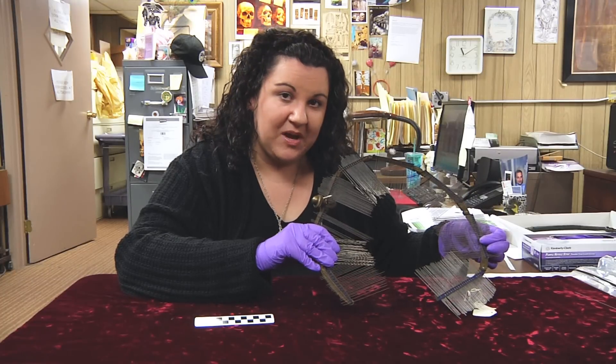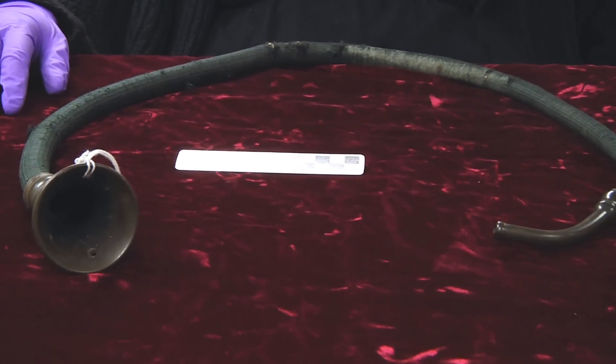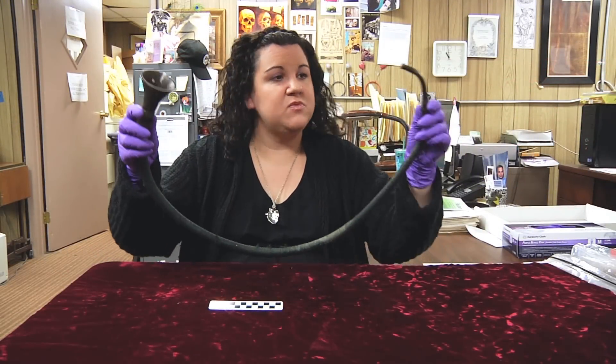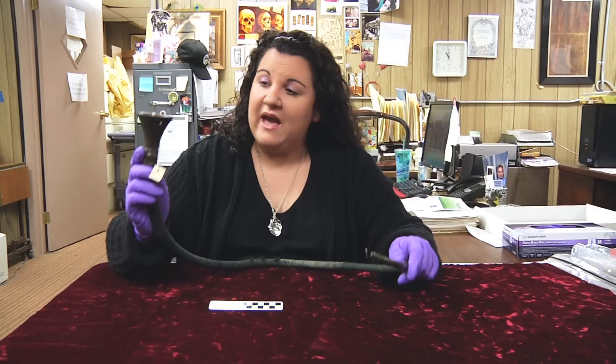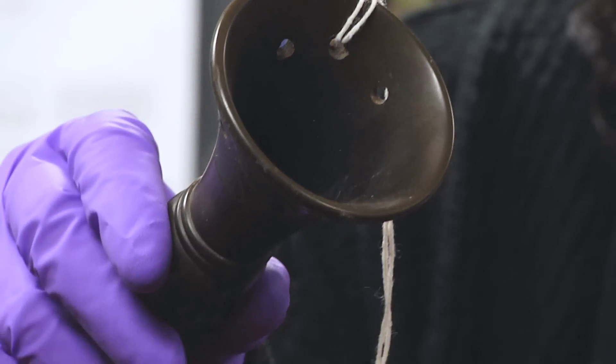Now let's see what our next mystery object is. This mystery object dates to the late 19th century, and it has a long, flexible tube. This end was designed to be inserted somewhere in the human body, and this end was a delivery end. Can you guess what it is?